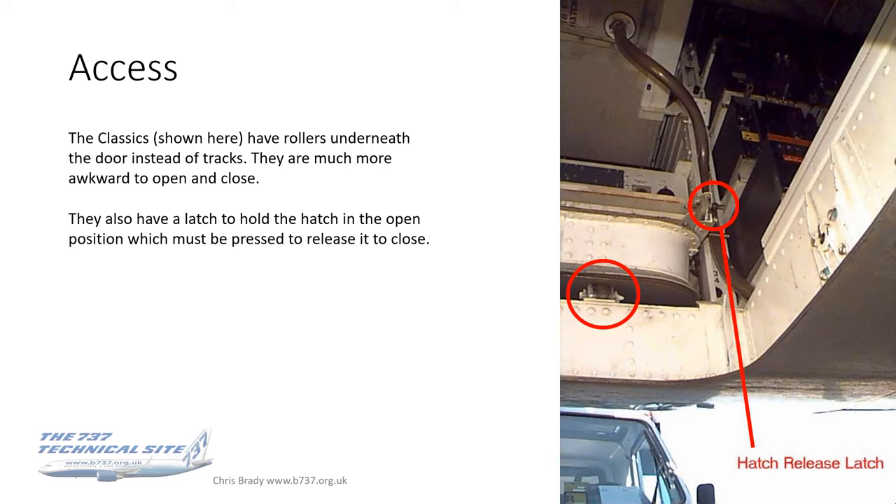Why you would go into the E&E Bay without an engineer, I don't know — my advice would be don't. But if there's an engineer around, ask them — tell them you're interested in having a quick look and they'll show you. If you ever do have to go in there on your own, you can be stuck if you're not aware that there is a hatch release latch to close the door on the classics and the originals.